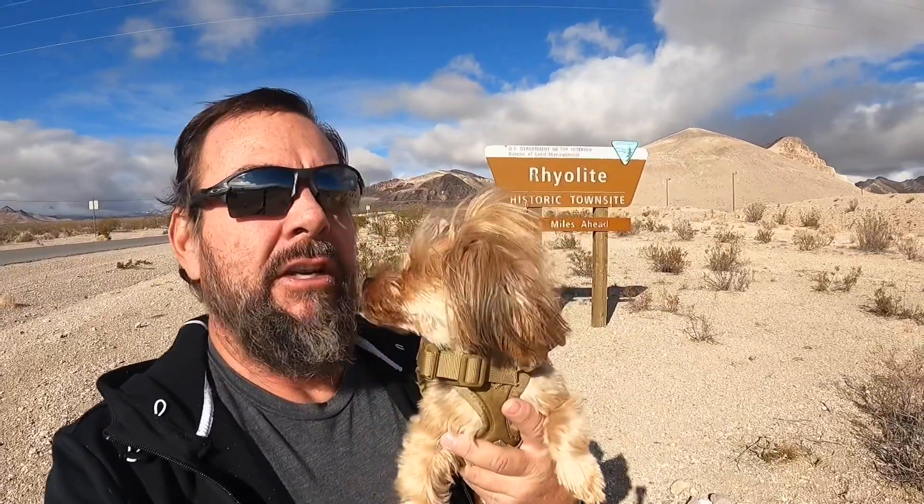Hello everyone, welcome back to another episode of Adventures with the Toddfather featuring Harley, the adventure dog. She's excited to go. She got a little facial trim, so she's got a little less facial hair, so she looks a little different. Almost unrecognizable at first, but there she is.